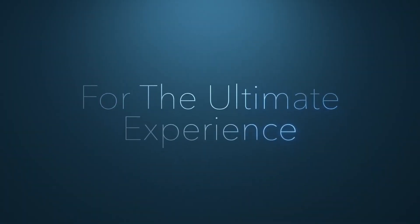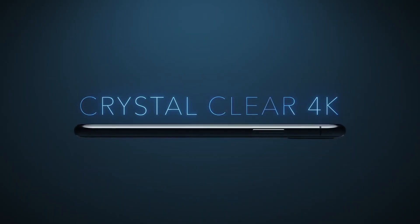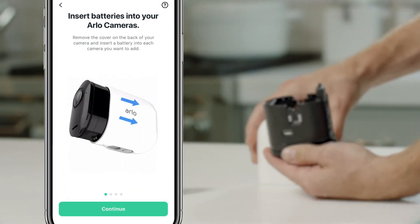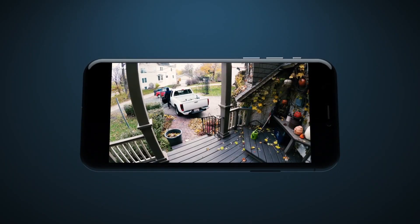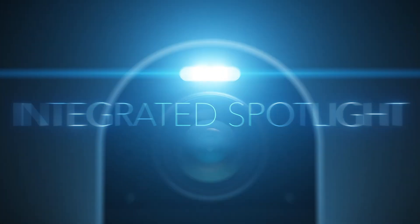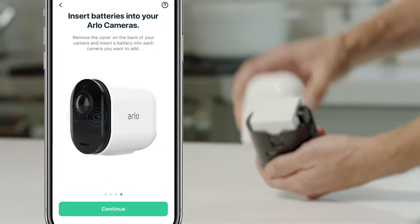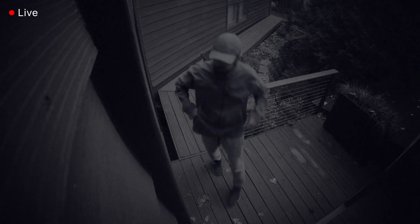For those who prefer to store footage locally, the Arlo Ultra 2 includes an Arlo Smart Hub. You can add a micro SD card, sold separately, for local storage, giving you remote access to your recordings and more control over your data. The Arlo Secure Plan enhances this with smarter notifications for people, vehicles, packages, and animals, which helps cut down on false alarms and keeps you alerted to what really matters.